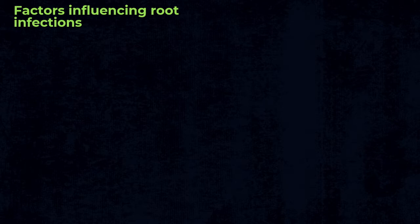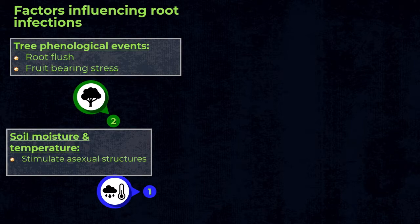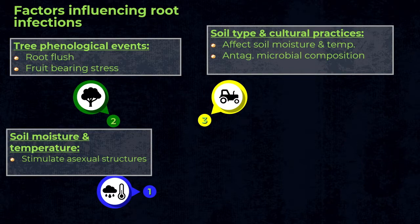Looking at the factors that contribute to root infections: because these are water mold pathogens, soil moisture is very important as it favors the asexual stage. Tree phenology also matters — the pathogen mainly infects during a root flush, because root exudates stimulate dormant fragments of the pathogen in the soil to start producing swimming spores, essentially signaling that food is available. Fruit-bearing stress also plays a role — if trees are stressed, it's easier for the pathogen to take hold.